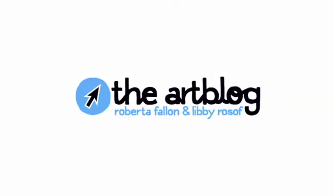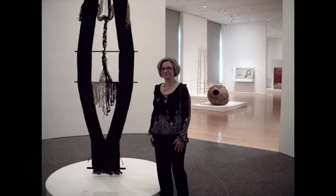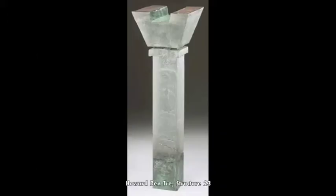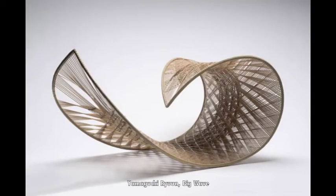Hi, this is Libby, and this is Roberta, and this is Art Blog Radio. We're speaking this morning with Elizabeth Agro, Associate Curator of Crafts and Decorative Art at the Philadelphia Museum of Art. Her specialty is American Modern and Contemporary Crafts. Agro, who joined the museum in 2006, has a new exhibit on view: Crafts Spoken Here. It's a show from the museum's collection with objects from around the world, housed in the 4,000 square foot gallery in the Perlman Building.